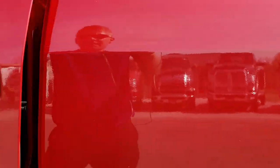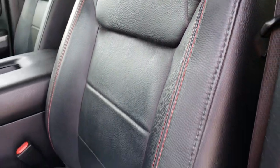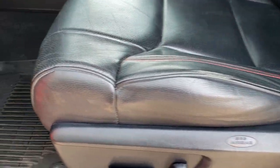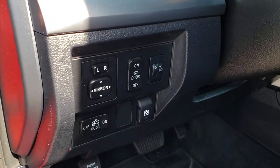Inside, the TRD Pro package gives you the black leather interior with red stitching. Seats are in really nice condition — no major rips or tears, just a little bit of wear on that edge but nothing major. Factory all-weather floor mats. Power windows, power locks, and power mirrors. You got your power mirrors right there.